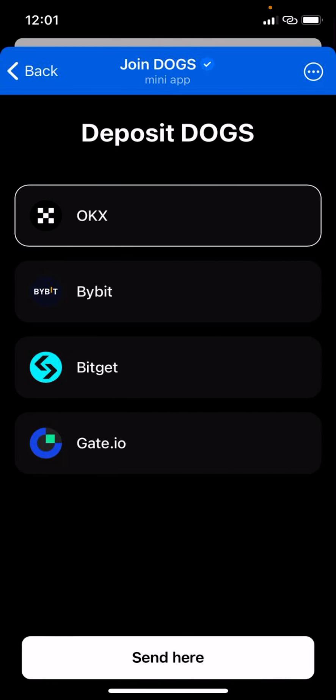Once you've done that, click 'Continue,' then select the address and the exchange. At the time I made these screenshots they hadn't added Binance, but they have now. I recommend BitGet or Bybit because Binance is not available in my location without a VPN, and OKX has discontinued service in my location.